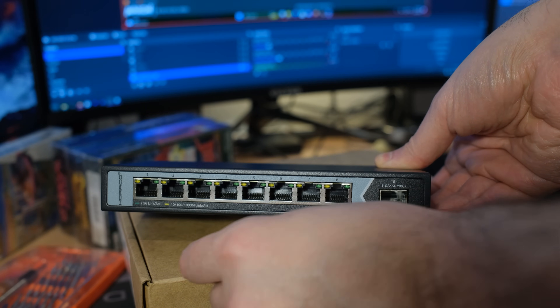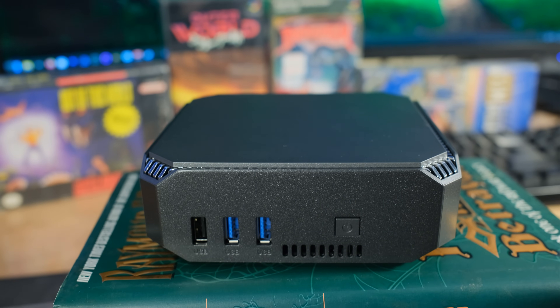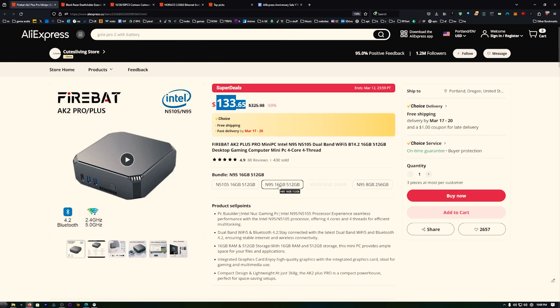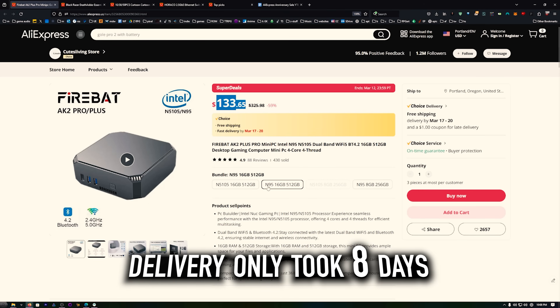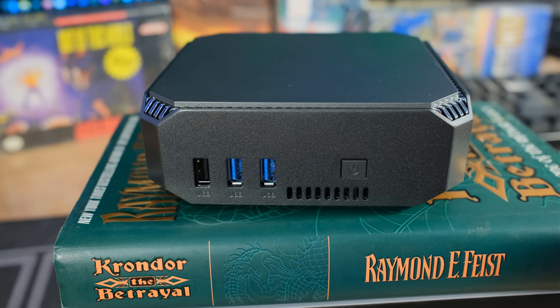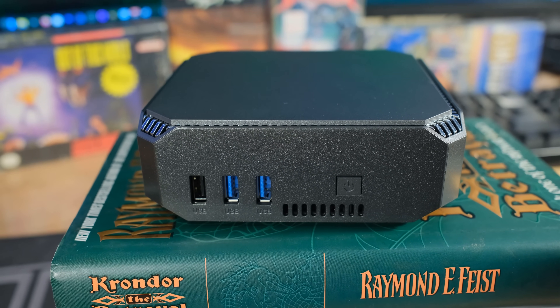They didn't send me this item - I bought it. They don't even know I'm talking about it. They sent me a couple of other items. I wanted to see what you could do with a computer that's $133.65 that has 16 gigabytes of memory, a 512 gigabyte SSD, and an N95. It's a full-on system - it's everything. You don't need anything else. It makes me wonder if the Raspberry Pi even matters anymore, so I'm going to test it with that in mind.